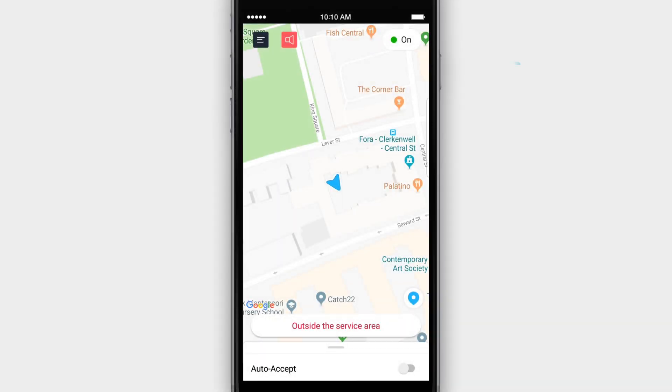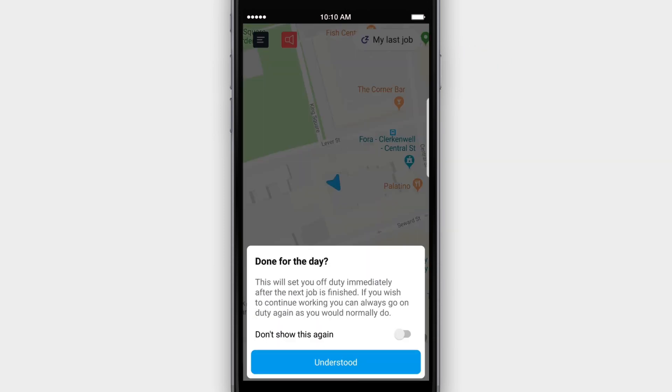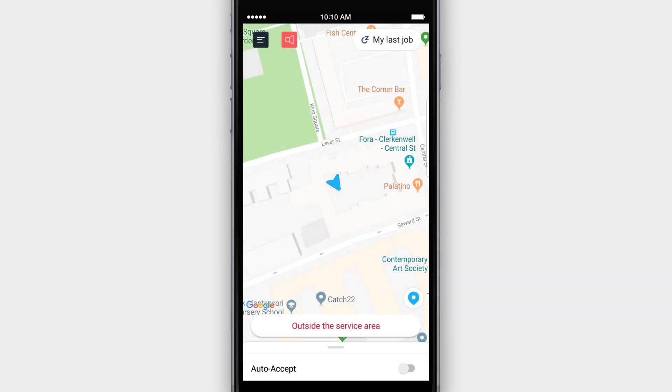Other features include My Last Job. When you enable this feature, the app will automatically sign you off when you complete your next job. This means you can head home on time and not worry about logging off.